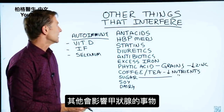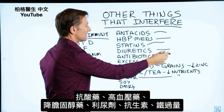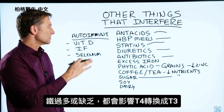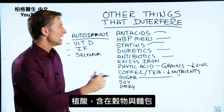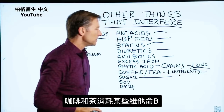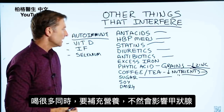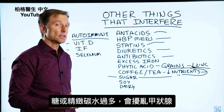Other things that can interfere with thyroid function include antacids, high blood pressure medications, statins, diuretics, antibiotics, and excessive iron. An iron deficiency will create a problem in the conversion, but too much iron can also create a problem with the conversion from T4 to T3. Phytic acid, found in the bran of grains, will deplete your zinc and throw off your conversions. Coffee and tea will deplete certain nutrients like B vitamins, so if you drink a lot of those, you should be taking nutrients at the same time. Too much sugar or refined carbs are definitely going to mess up your thyroid.